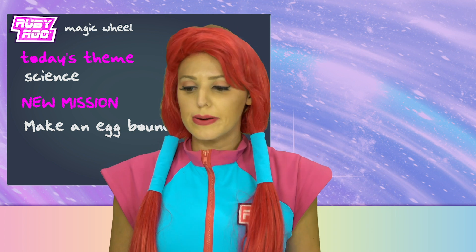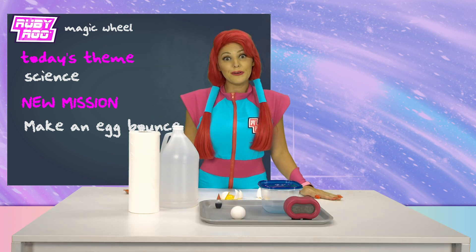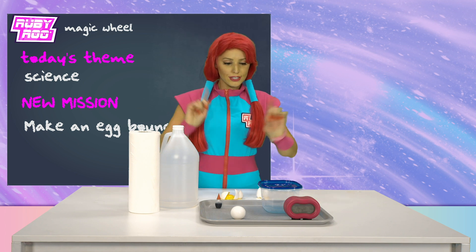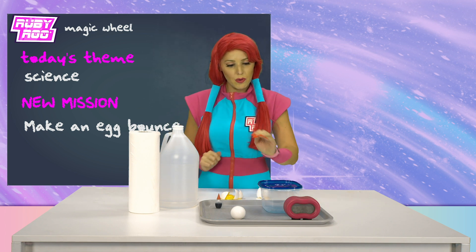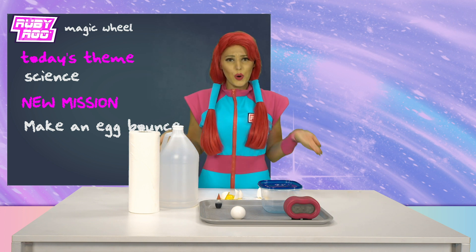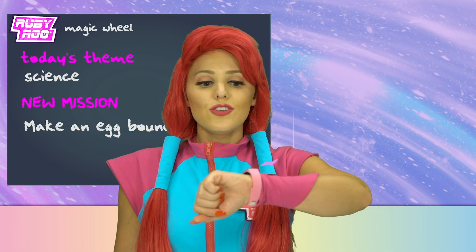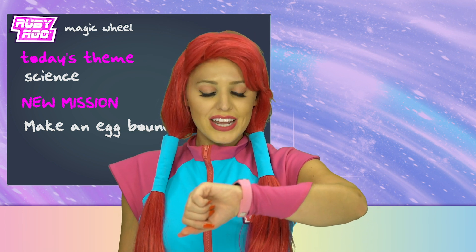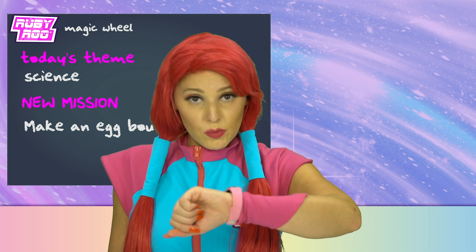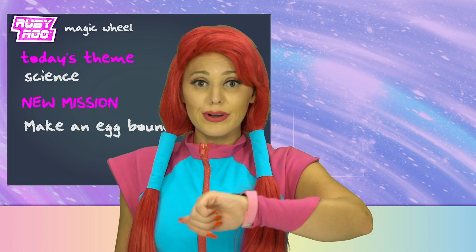What else do we have here? We're going to investigate the other items. What do we have here? We have the bowl, we have the clock, we have the egg, the vinegar — but what do they all have to do with each other? What's that, Ruebit? You want me to pour the vinegar into the Tupperware bowl and then put the egg in it? Okay, you got it.